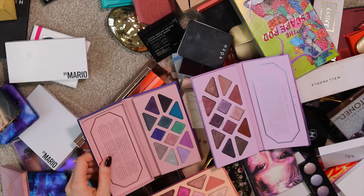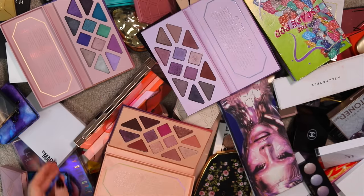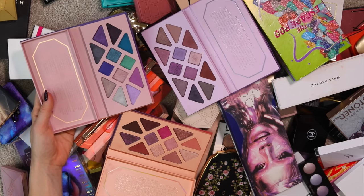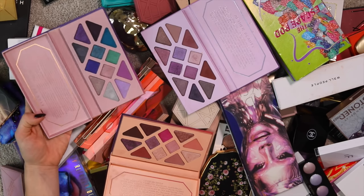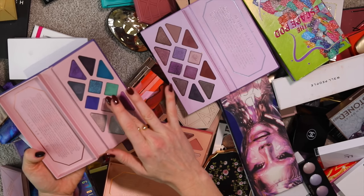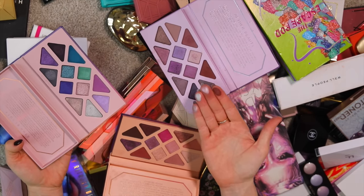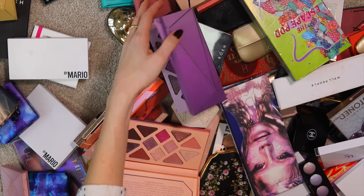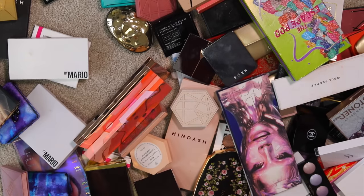I don't just mean desaturated tones — I mean blues and purples that are hard for me to wear. They're really pretty and well done, and if this is your color story they're amazing. But they're harder for me to wear. I almost wish I could disassemble them because there are shades in here that excite me, but I don't think about pulling the whole palette out. I have all of them because I'm on their PR list, and some work better for me than others — Rose Quartz and Citrine work best.